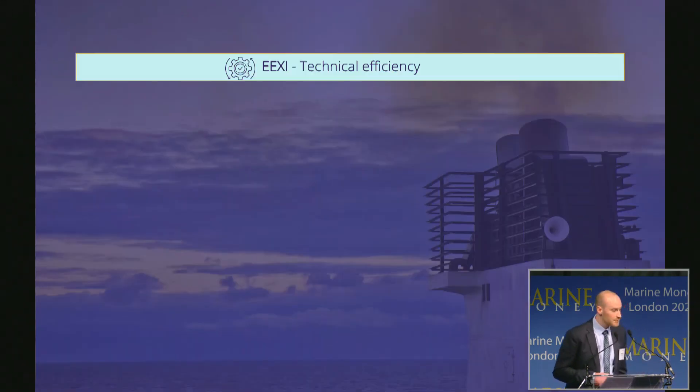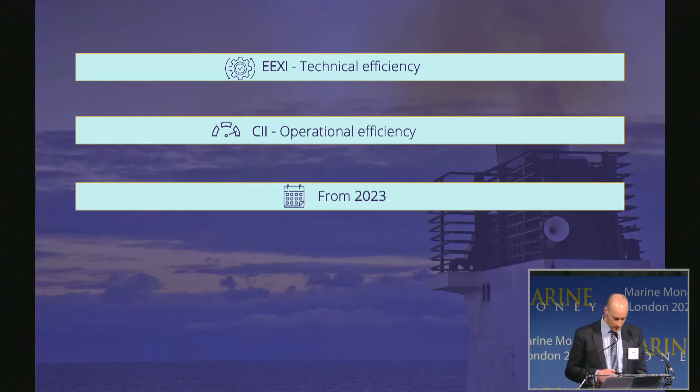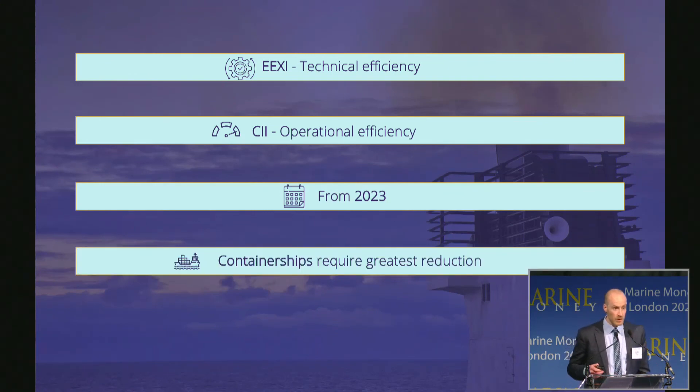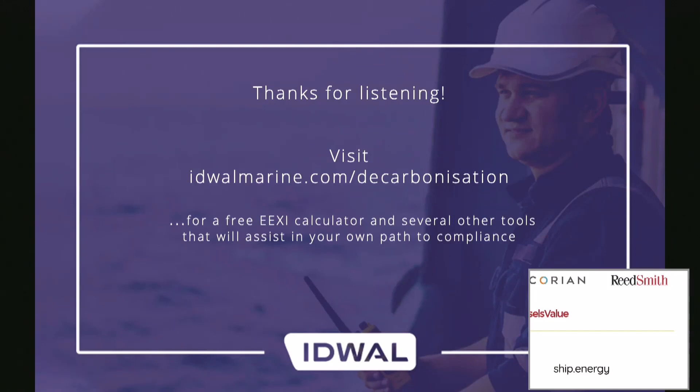To summarize: EEXI is a measure of the technical efficiency of a vessel, with CII as the measure of operational efficiency — both coming into force from 2023. Physical and operational changes will have to be made throughout 2023 or before and maintained. Most vessels will likely be affected in one way or another unless already compliant or very small. Container ships will be the most affected and will have to make the greatest speed reductions if that is how the majority of vessels choose to comply. Thank you very much for your attention.